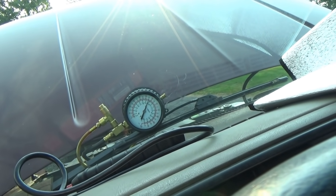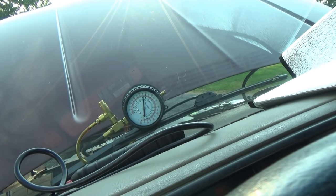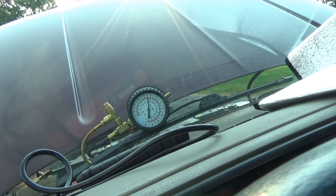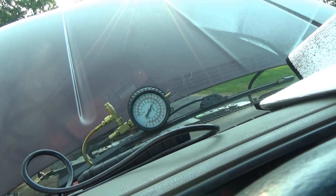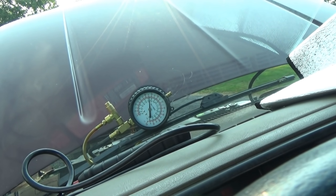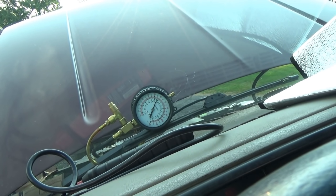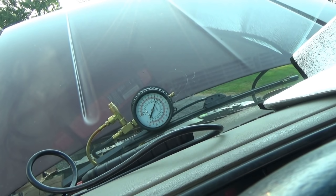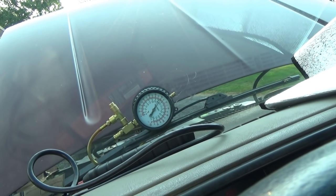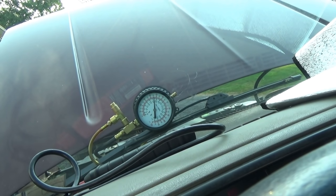Recording the fuel pressure drop for injector number five — well, that is pretty close to the other ones. Number six: 46. Number seven: 46 again. And last but not least number eight: about 46.